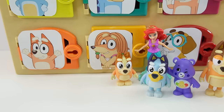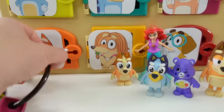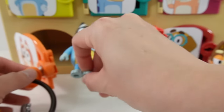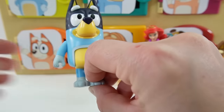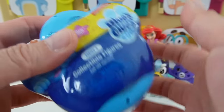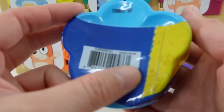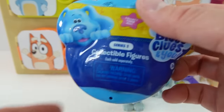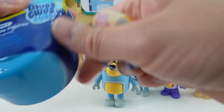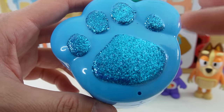All right, down to door number four — this is Bingo's door, she has the orange door. Inside is Bandit. And Bandit got us this is Blue's Clues and News surprise. Look, it's in the shape of a paw print. Isn't this case pretty? It's so glittery.